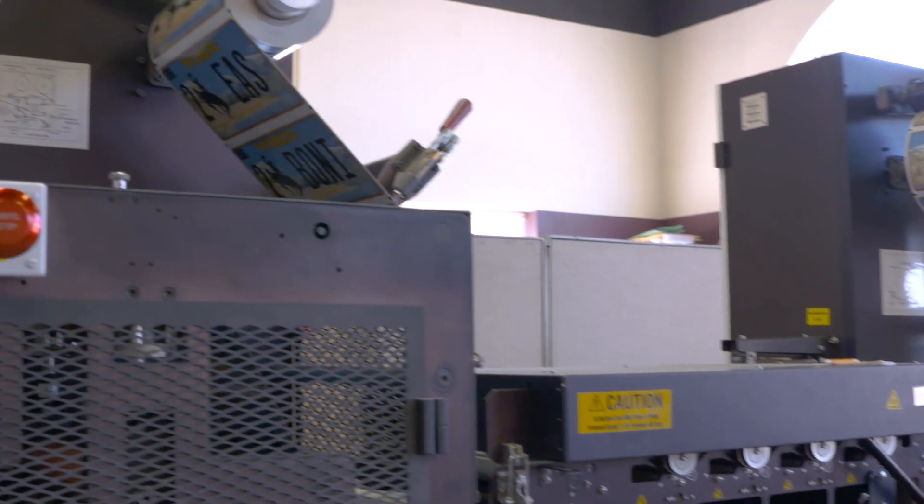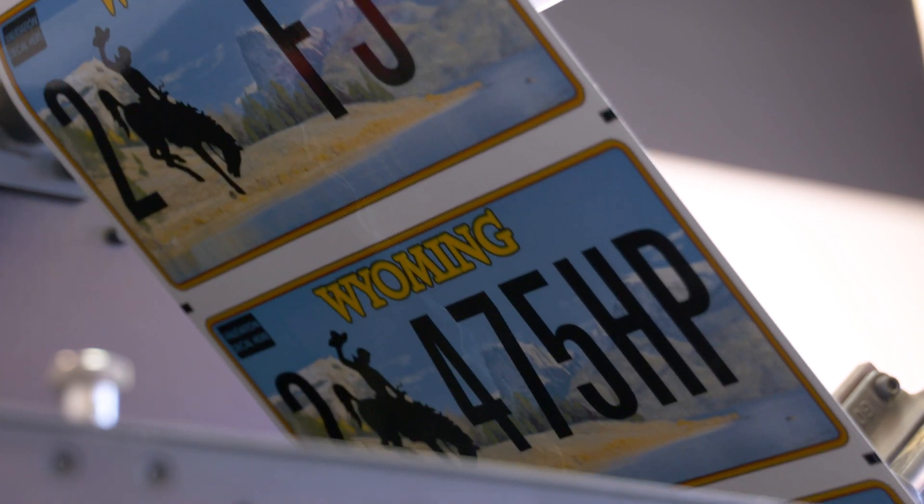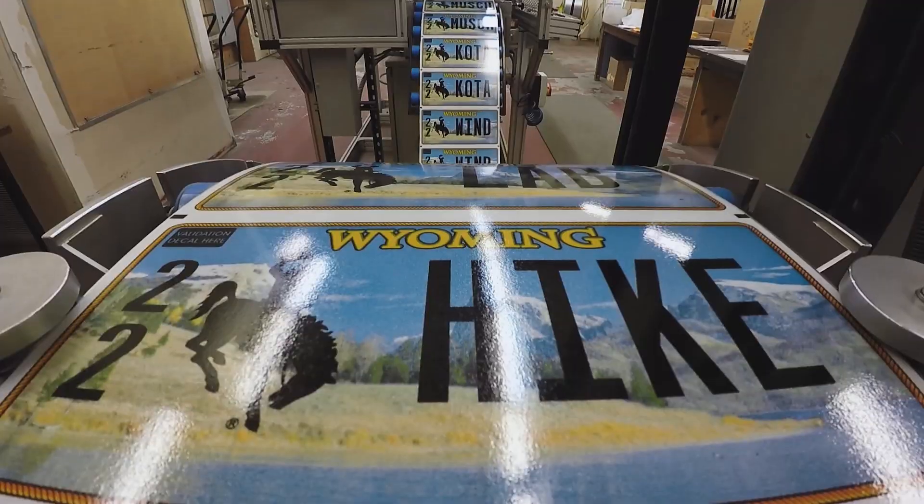The state redesigns license plates every eight years by state law, and it takes nearly half that time to prepare and produce the new plates. The next design process will begin in 2021 to prepare for 2025. It took us a couple of years and we printed about 1.2 million license plates.